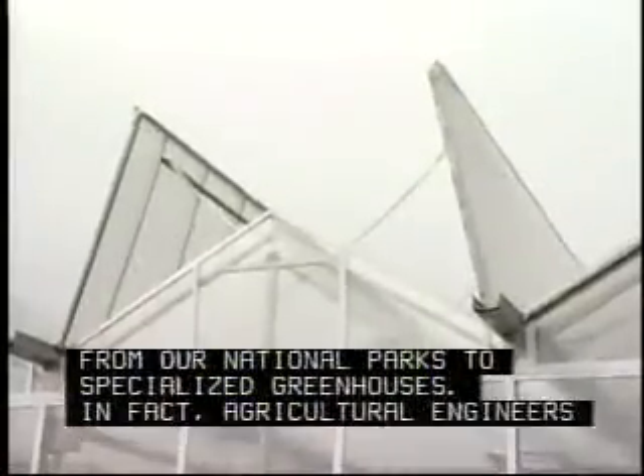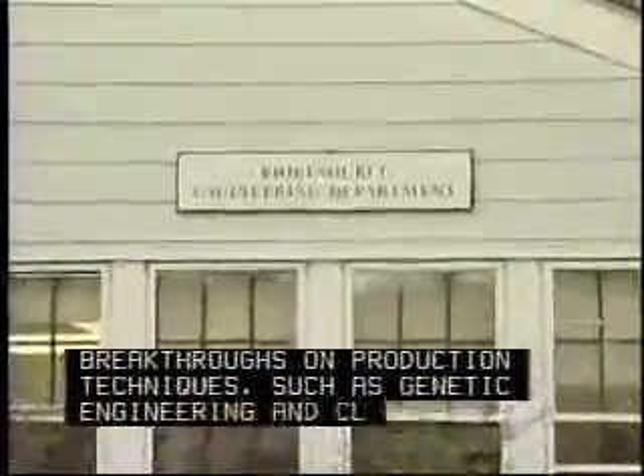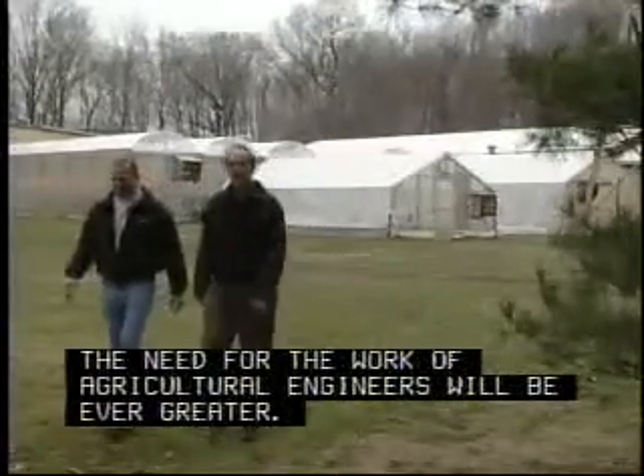In fact, agricultural engineers can make headlines with breakthroughs on production techniques, such as genetic engineering and cloning. As the world population grows, the need for the work of agricultural engineers will be ever greater.